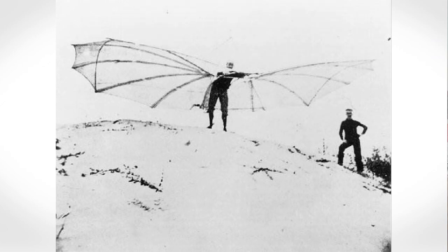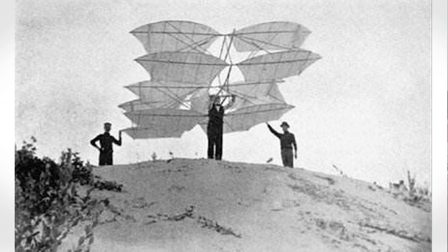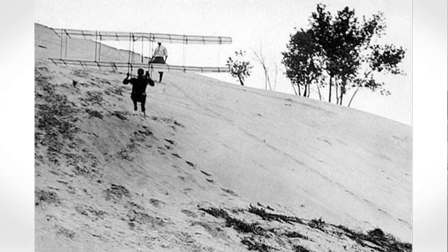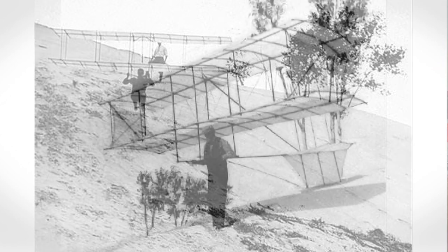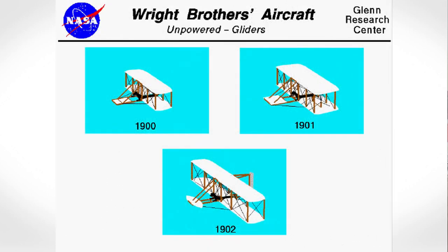Chanute and his team flew three new hang gliders along Lake Michigan's Miller Beach in 1896. One of those gliders started out with three wings, but it did not fly well until the bottom wing was removed. This new design proved to be the best biplane glider of the day, inspiring the Wright brothers who improved on it with their gliders in 1900, 1901, and 1902.